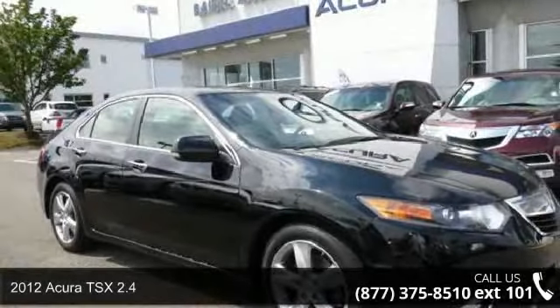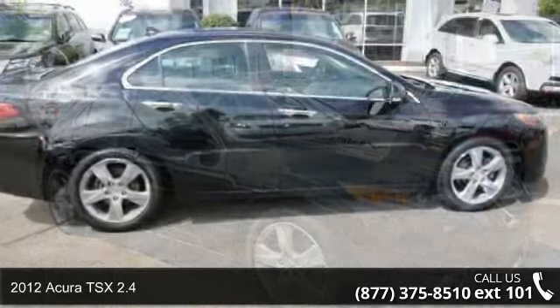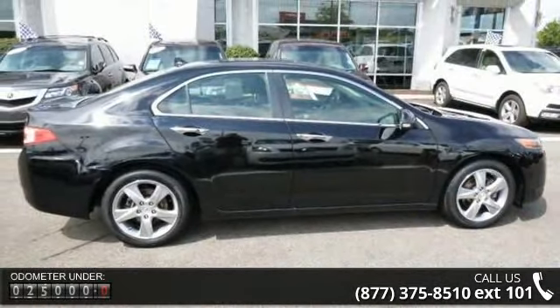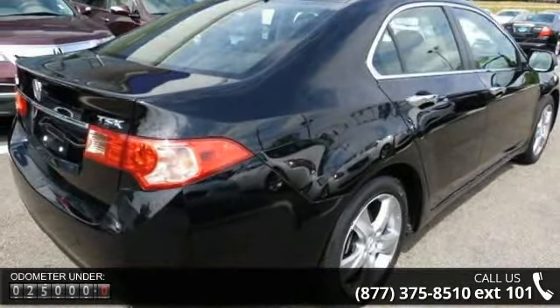Imagine yourself in this 2012 Acura TSX 2.4. Don't miss this great deal on a luxury vehicle. This vehicle comes with a reliable 4-cylinder engine connected to a smooth shifting automatic transmission.